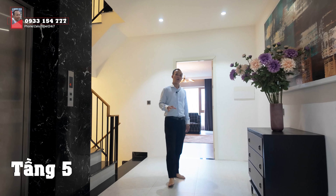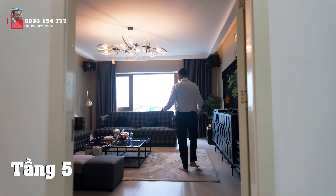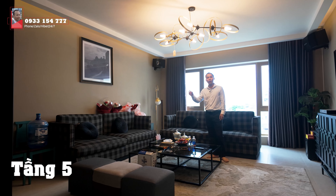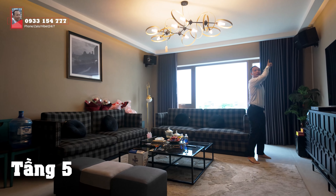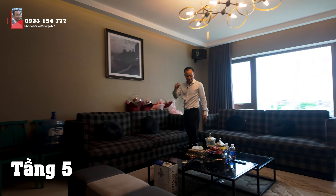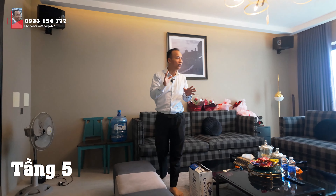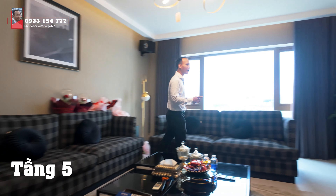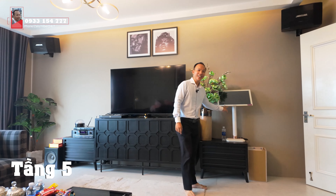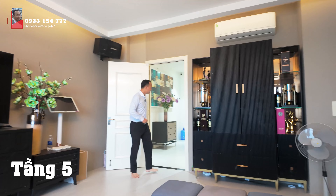Mời các anh chị đến với một không gian ở tầng 5 rất xinh. Đây là một phòng - gọi là phòng giải trí, karaoke. Các anh chị có thể thấy hệ thống loa 4 góc tường - chúng ta có hệ thống giải trí 4 góc tường. Bạn bè về đây thì thực sự rất là vui. Điều hòa đầy đủ. Đối diện thì chúng ta có một TV màn hình cỡ lớn, hệ thống âm thanh - như một nơi karaoke tại gia vậy.